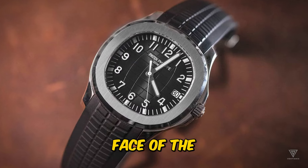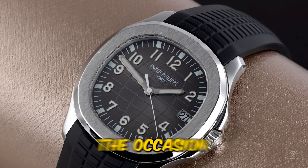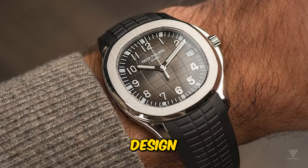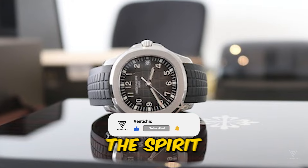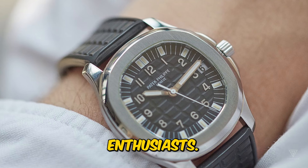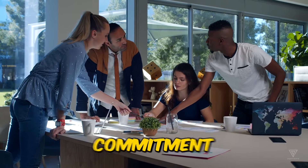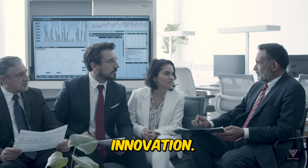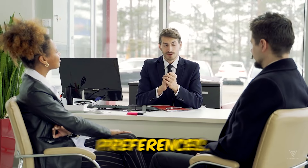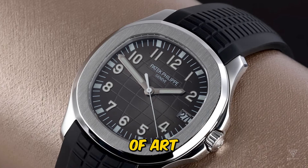Similarly, in the face of the quartz crisis that threatened to undermine Swiss watchmaking, Patek Philippe once again rose to the occasion with the introduction of the Nautilus. Despite its unconventional design and high price point, the Nautilus captured the spirit of the times and appealed to a new generation of luxury watch enthusiasts. Throughout these pivotal moments in history, Patek Philippe remained steadfast in its commitment to craftsmanship, quality, and innovation. By anticipating and adapting to changing trends and consumer preferences, the brand has continued to stay relevant and esteemed in the world of horology.